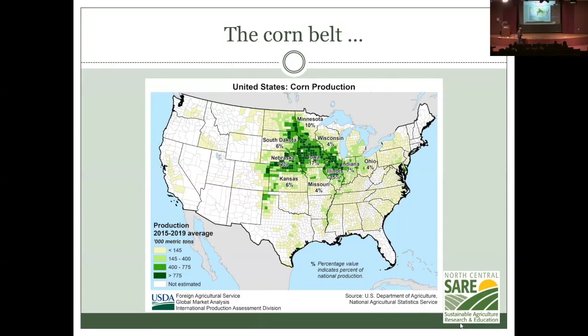This is the corn belt — you can see corn production across counties in the United States, and there's an awful lot of corn grown in north-central areas.